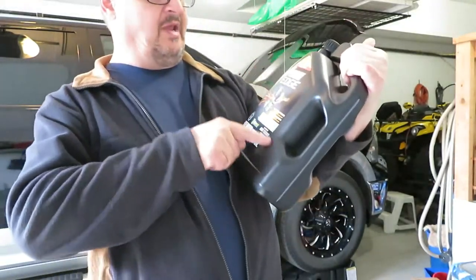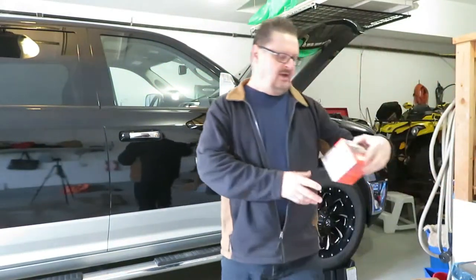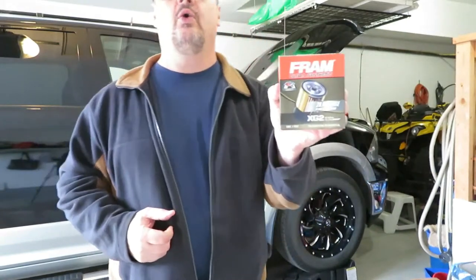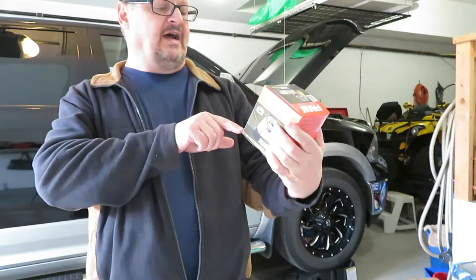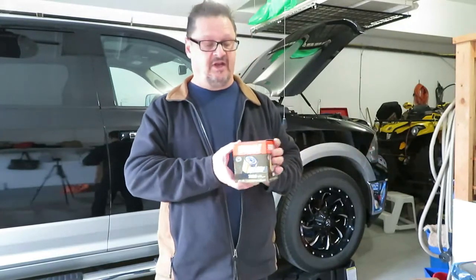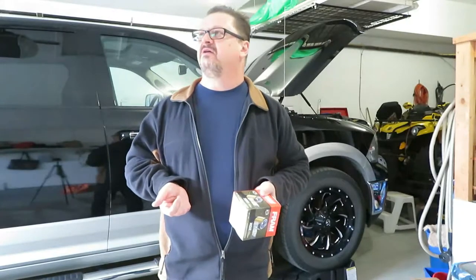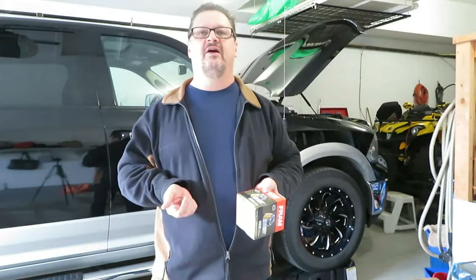I am using Castrol Edge 5W20, which is the recommended viscosity for this truck, and I'm using a Fram XG2 oil filter — the one that's designed for synthetic oil. You don't necessarily need to use that, but the oil I'm using is synthetic. This filter is rated for 20,000 miles or 32,000 kilometers.